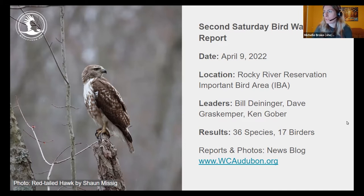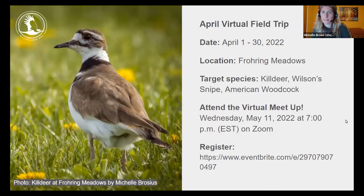April's virtual field trip took place at Farrow Meadows in search of Killdeer, Wilson's Snipe, and American Woodcock. The virtual meetup scrapbook presentation takes place the second Wednesday of the month — May 11th at 7 p.m. Submit photos, journaling, and bird lists by this Friday. Even if you didn't visit the location, you're welcome to attend the Zoom meetup. Register on Eventbrite or check the weekly email for the link. This will be our last virtual field trip.